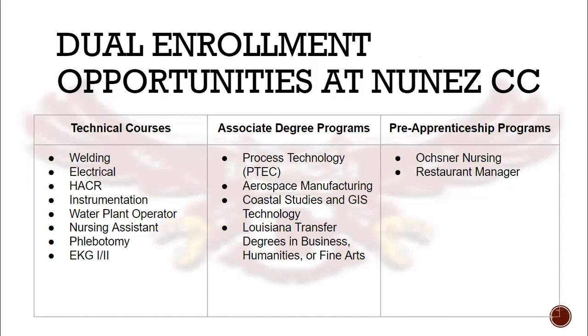Students interested in taking Dual Enrollment courses on Nunez Community College's campus may do so in the courses and programs shown here. There are quite a few course offerings in the technical areas that allow students to receive hands-on instruction as they work towards an industry-based credential. In addition, some of our students will graduate with an associate's degree the same month they graduate with their high school diploma by completing one of these associate degree programs while in high school.